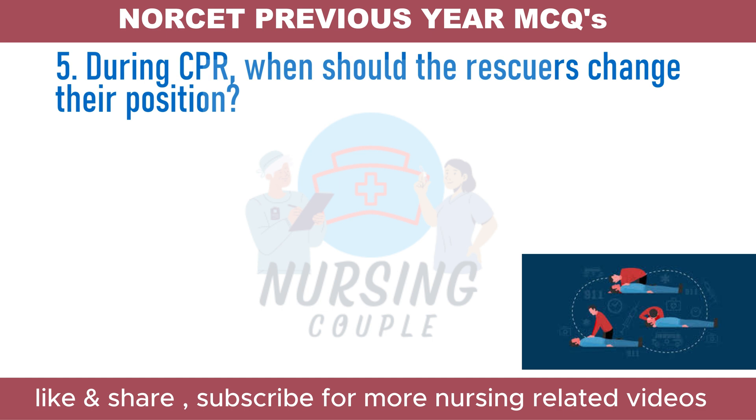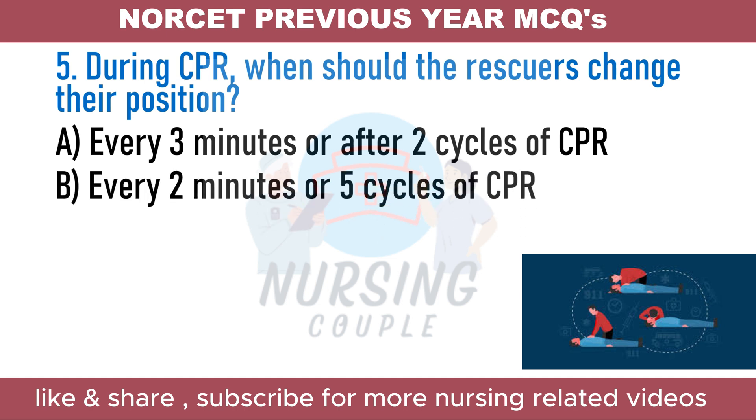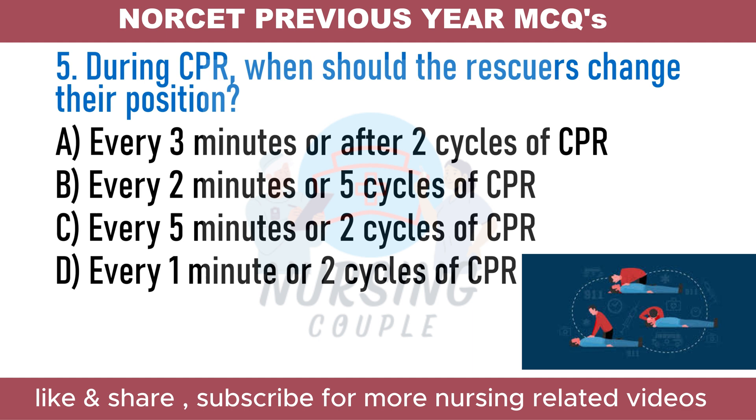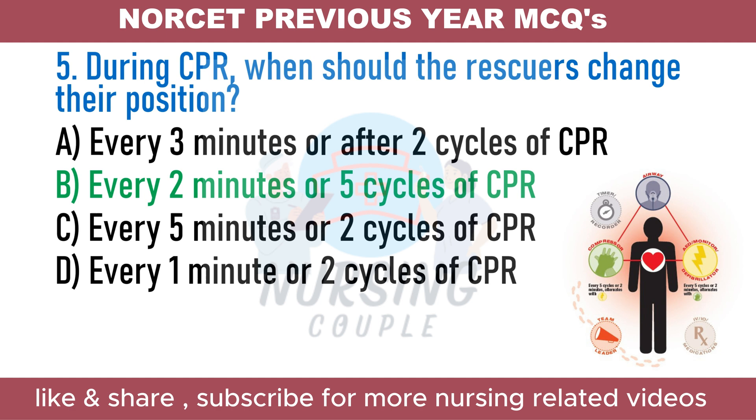During CPR, when should the rescuers change their position? A. Every 3 minutes or after 2 cycles of CPR. B. Every 2 minutes or 5 cycles of CPR. C. Every 5 minutes or 2 cycles of CPR. D. Every 1 minute or 2 cycles of CPR. The answer is every 2 minutes or 5 cycles of CPR. CPR is an emergency procedure consisting of chest compressions often combined with artificial ventilation to manually preserve intact brain function. Rescuers should change position every 5th cycle or approximately 2 minutes, as switching roles helps maintain high-quality CPR.